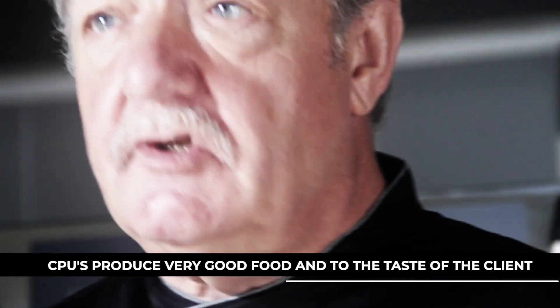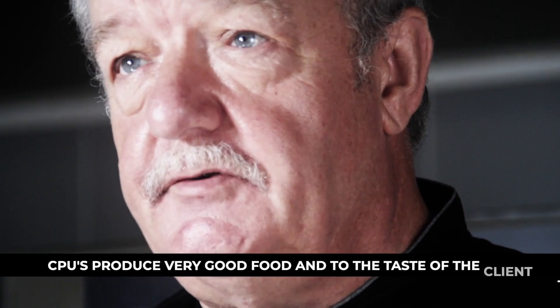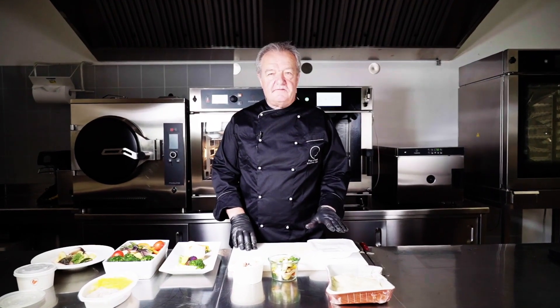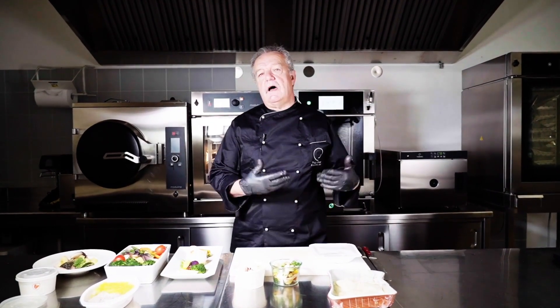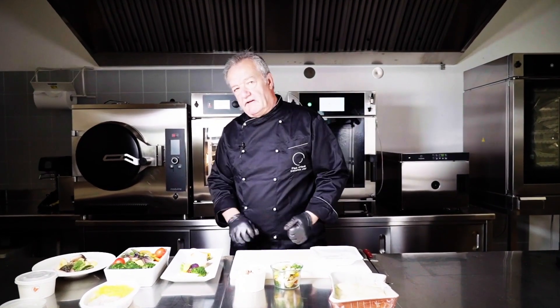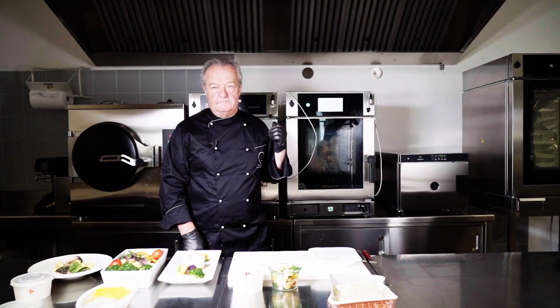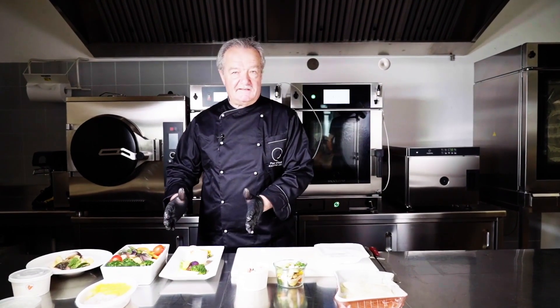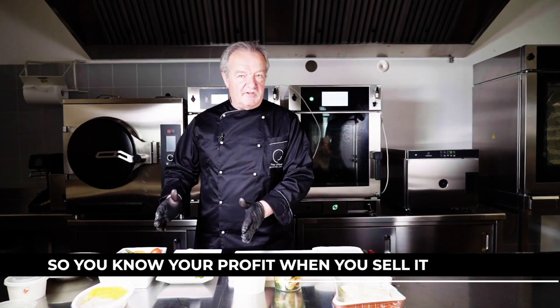A lot of the CPUs — central production units — are now in a position where they can and do produce very good food to the quality you want, because they're all looking for business. They will deliver to you finished food in a container, where all you have to do is place it on a plate and retherm it. Can you imagine how flexible this is? You know your food cost, so you'll know your profit when you sell it. Nobody in between.